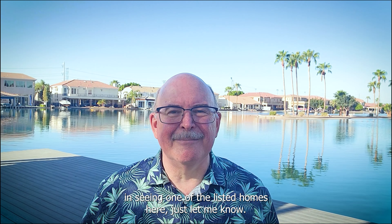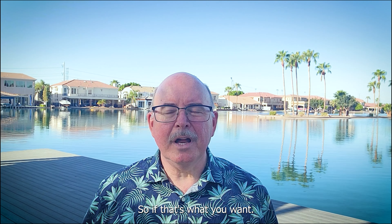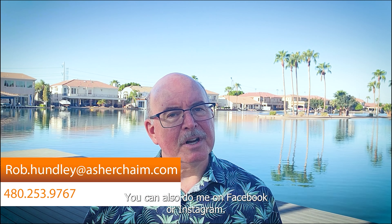The more eyes we can get on your home, the better. I've refined a method that can sell homes in under 30 days. So if that's what you want, my email is rob.hundley@asherkaim.com. My phone number is 420-253-9767. You can also DM me on Facebook or Instagram — just search for AZ Realty by Rob.